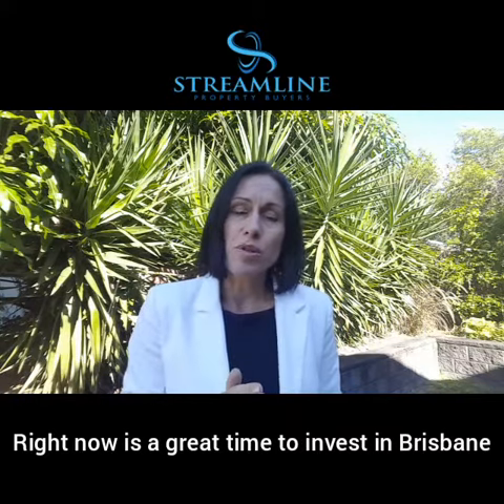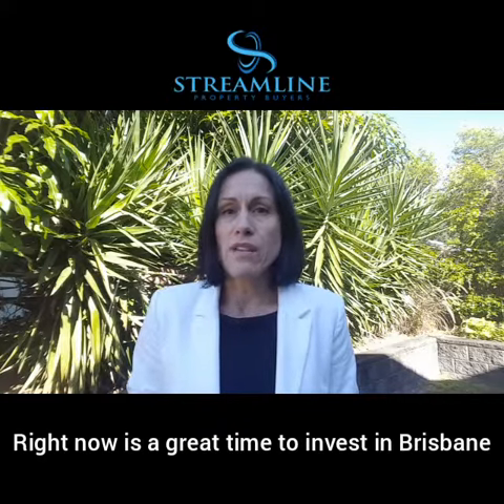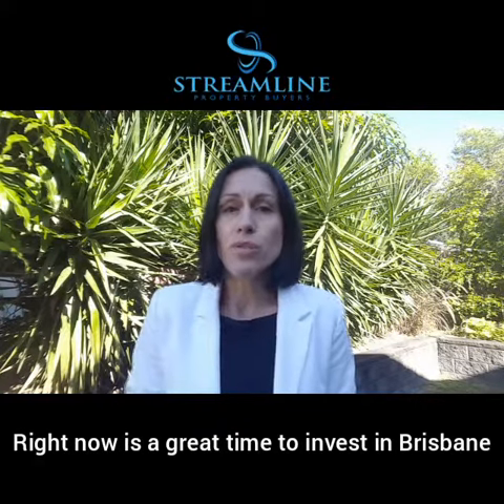With our accelerating population growth, more and more housing will be needed, so this is a really sophisticated way of investing — and it's something that we can help you to achieve.